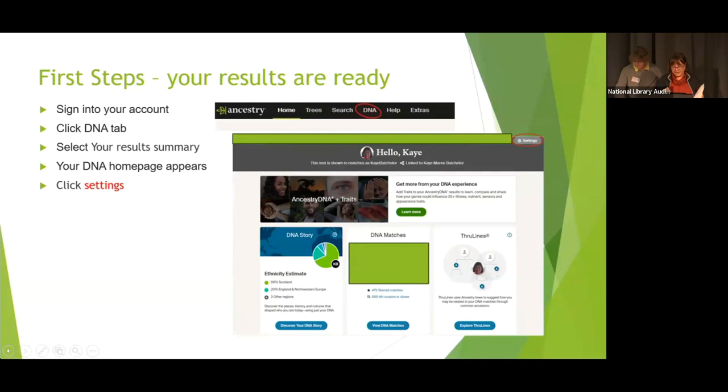MyHeritage will set up the tree link for you, but Ancestry doesn't. In the settings page you get your name, date of birth, and the DNA and family tree linking option. You have to actually link your DNA test to your tree in Ancestry — only one tree can be linked to a test at a time, though you can link siblings' tests to your tree. Also make sure DNA matches is turned on, which enables other people to see you in their match lists.